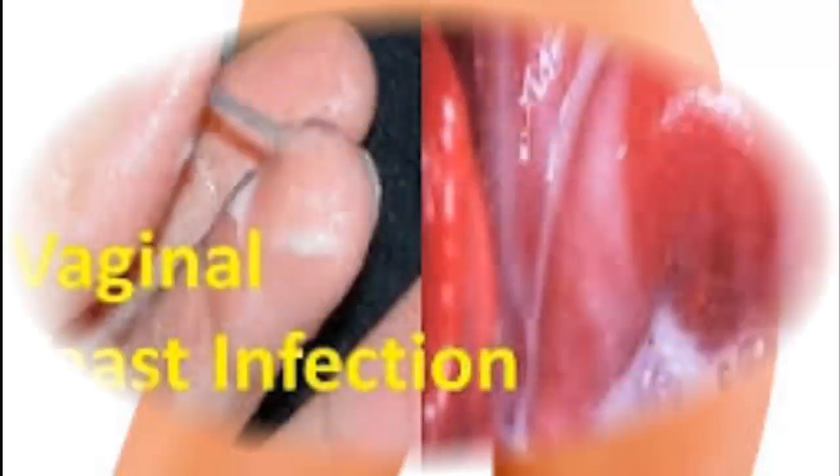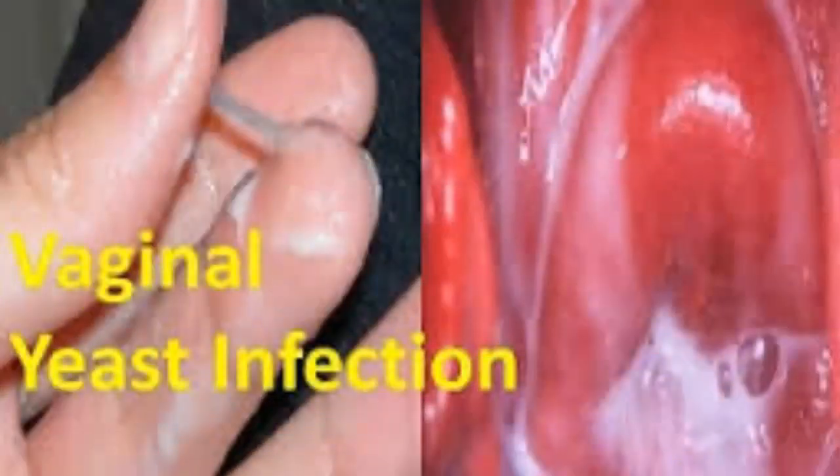Things to avoid include: wearing tight pants, pantyhose, tights, or leggings; using feminine deodorant or scented tampons or pads; sitting around in wet clothing, especially bathing suits; sitting in hot tubs or taking frequent hot baths; and douching. By recognizing your own risk factors — for example, some women experience yeast infections every time they take antibiotics — you can prevent future infections.